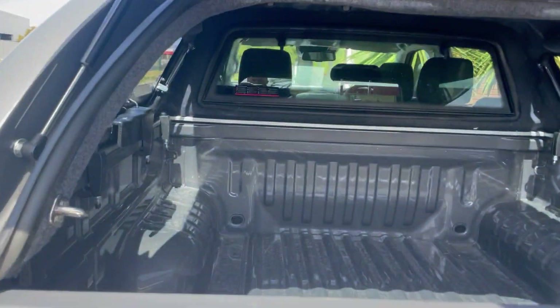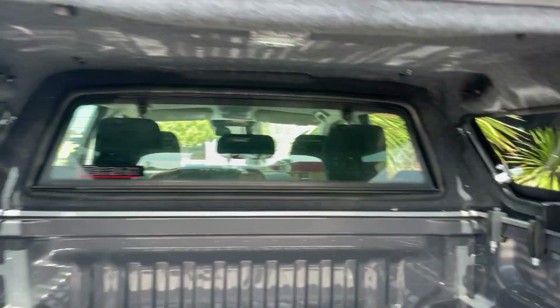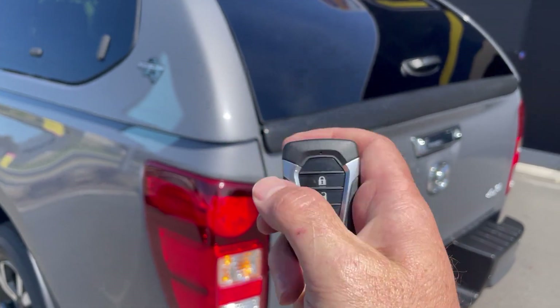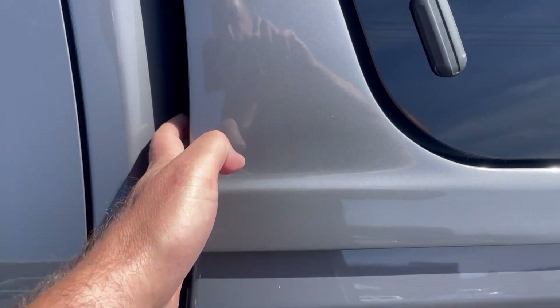Gets you into your nice carpet-lined canopy, LED courtesy light, drop-down rear window, tinted windows, rear spoiler — and then lock the car and the windows won't open.